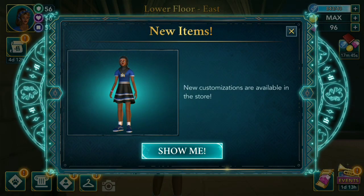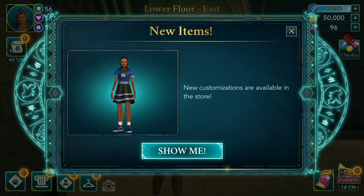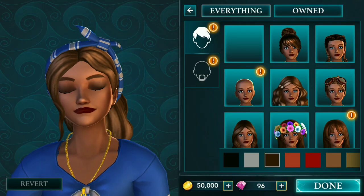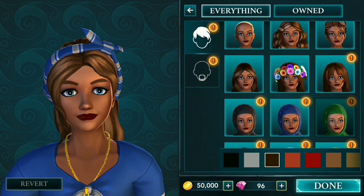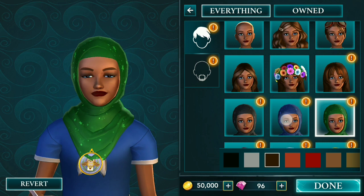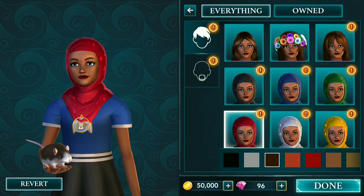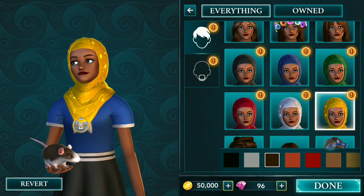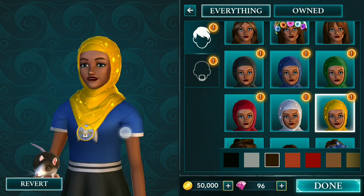Hi guys, if you look on the new pop-up, there's a new thing — new customizations are available in the store. There's a hijab with different colors: green, blue, black, red, white, and yellow. It's all for free, so great job to gen cp!